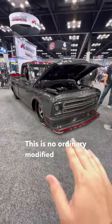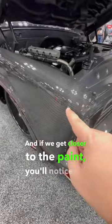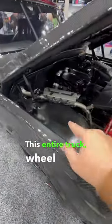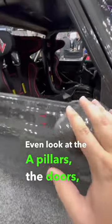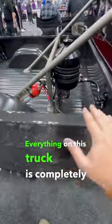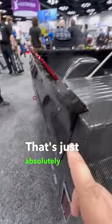This is no ordinary modified Chevrolet C10, and if you get closer to the paint you'll notice it's actually not paint. This entire truck — wheel wells, bed and all — is carbon fiber. Even the A pillars, the doors, mirrors — everything on this truck is completely carbon fiber. That's just absolutely insane.